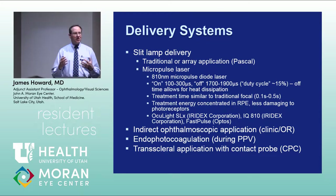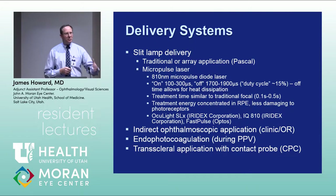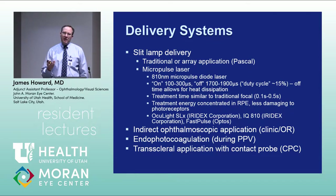Reimbursement for laser treatment has also declined, making it harder to justify purchasing expensive equipment like micropulse lasers. Additionally, you can use an indirect ophthalmoscope with laser to treat retinal tears, breaks, and detachments.